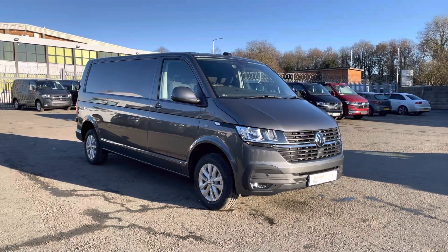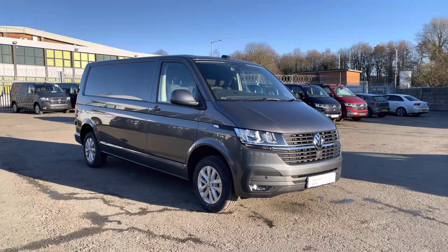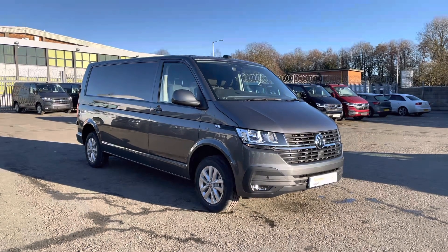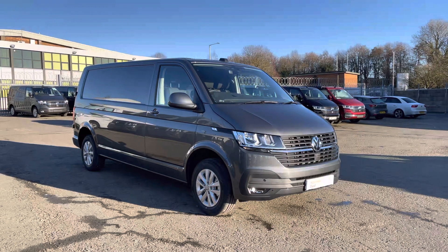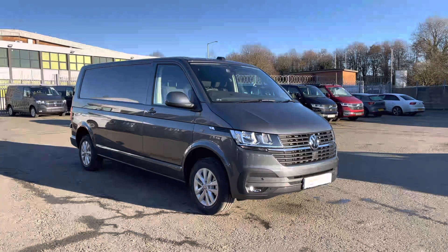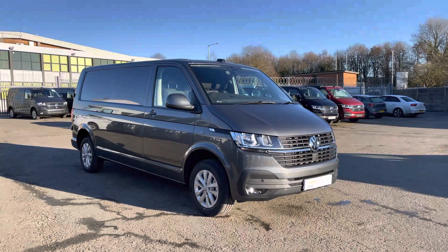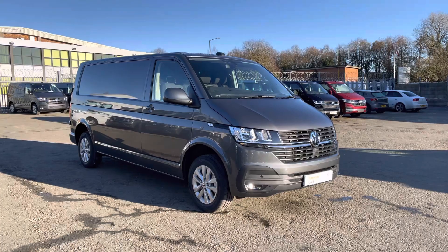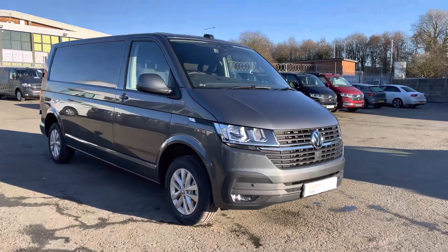Hello and welcome to Volkswagen Van Centre Lancashire. My name's Brad and I'm going to be showing you around this stunning Volkswagen Transporter Highline presented in indium grey metallic paint. This is part of the approved use program which includes a minimum of 12 months manufacturer's warranty and much more. For further details please contact us on 01772 911 356.